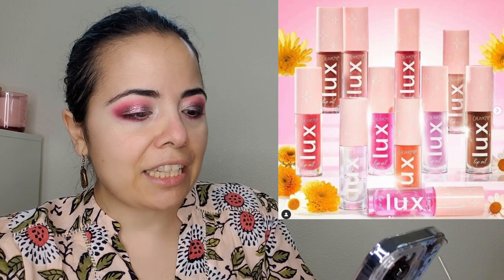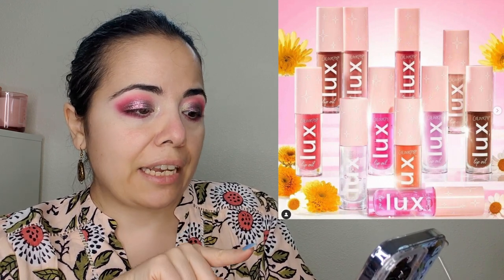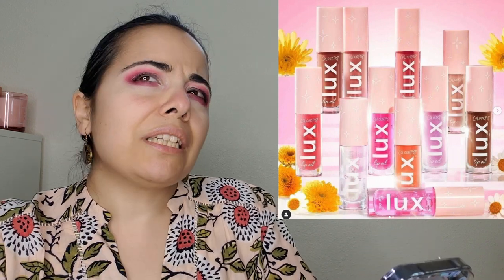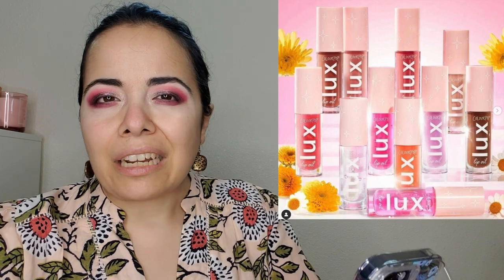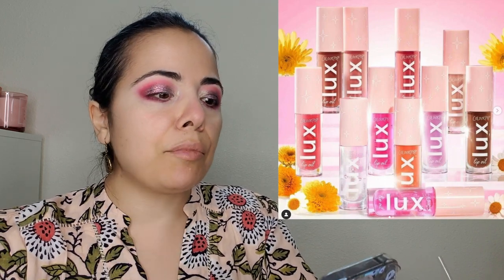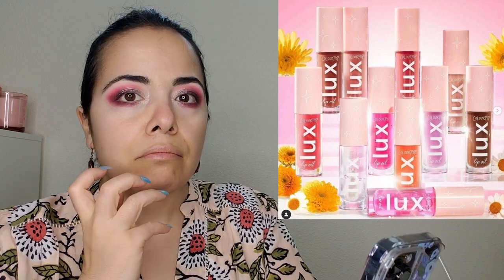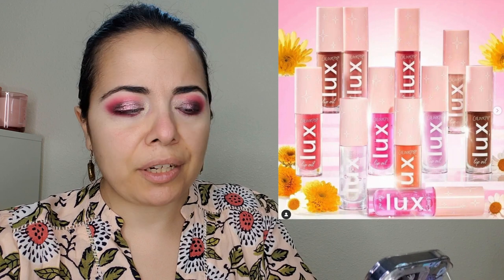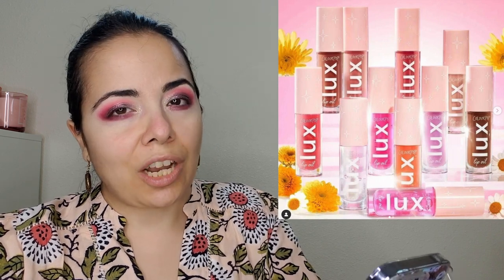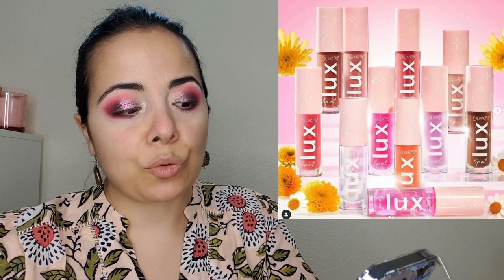Moving on — ColourPop is releasing 11 lip-loving shades including four new shades from their Luxe Lip Oils. I have used ColourPop lip oils — I don't really get the point. They're nice but they don't last too long and don't have a thick enough consistency like a chapstick. I usually have dry lips so I need something more than lip oils, which is why I'm not gonna pick this up. They are available for $10 each if you are interested.